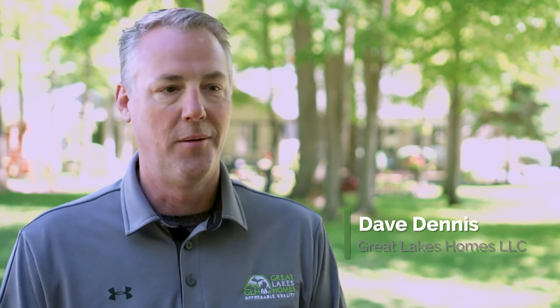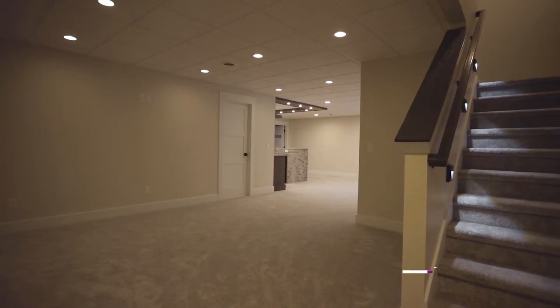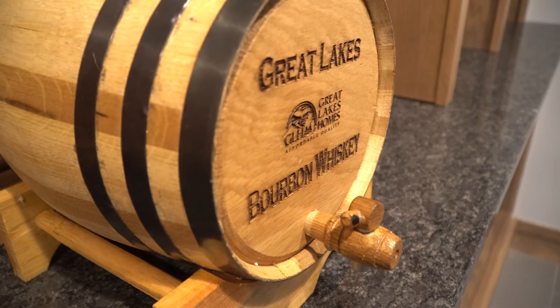That is a must-have. You've got to have one of Great Lakes Home's custom bars. We do them in almost all of our models now. They're really popular. Most of the time when people see them and they walk through our models or see pictures, they want one. It's not an overly expensive thing to do and it really does make the ultimate man cave.